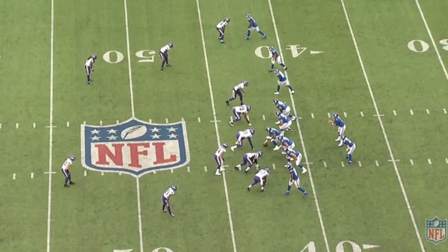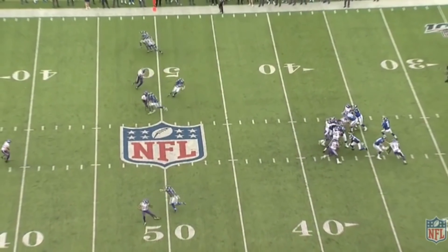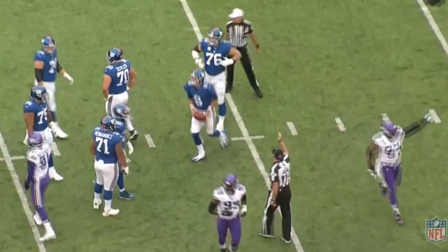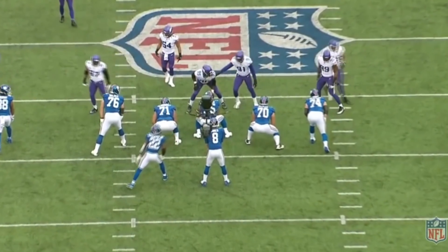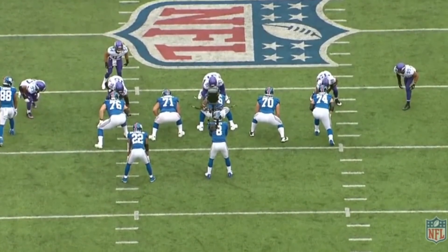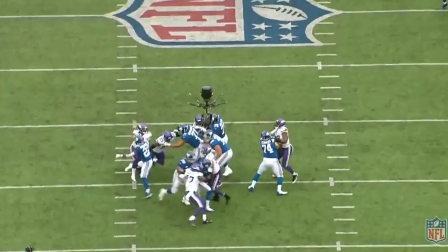He's maybe top five — definitely in the conversation for top five. I'd probably put him in my top five, although I'd have to think about who's ahead and below. He's definitely an elite level edge rusher. One of the real things that makes this Vikings defense good isn't just that they have two good edge rushers, but that they have three good edge rushers. They have three guys who have over seven sacks on the year.